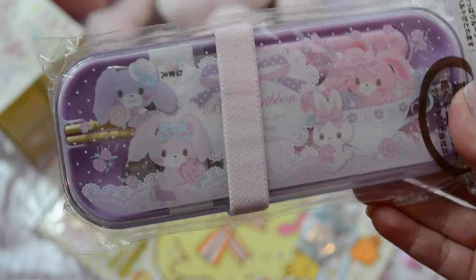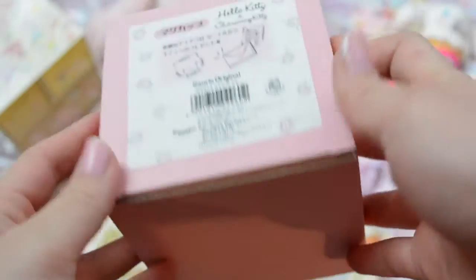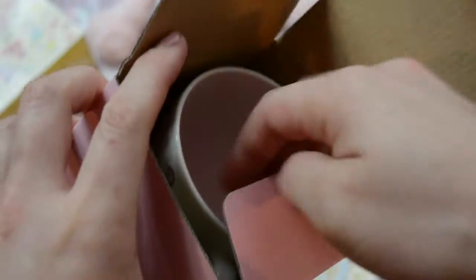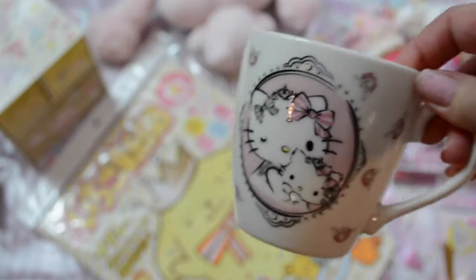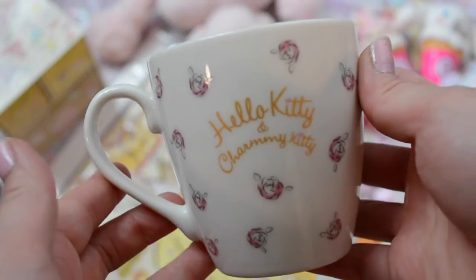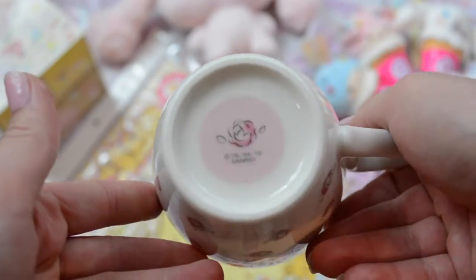I also got the Charmy Kitty mug, and it has Dear Daniel on the box — oh my gosh, it's so cute! The mug has Charmy Kitty and Hello Kitty on it, and it looks very Parisian with black outlines and watercolor styling. It's so cute, I love it so much.